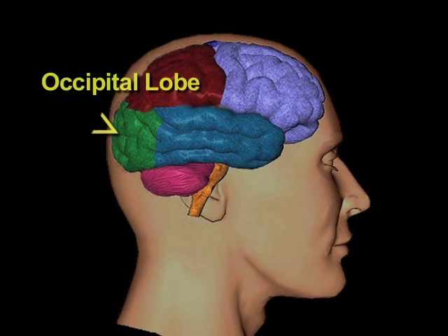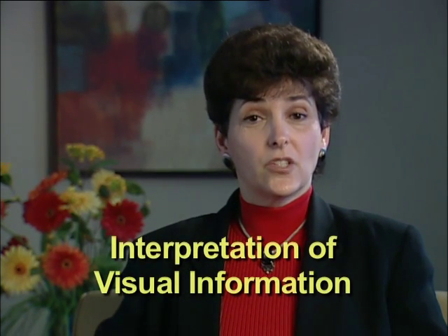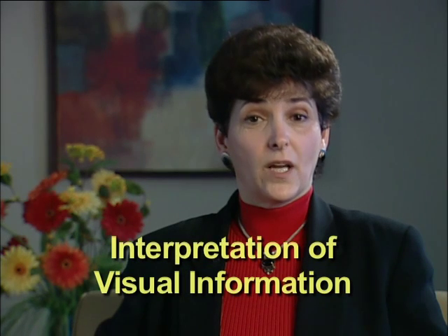The occipital lobe is located near the back of the brain. It is involved in the interpretation of visual information — essentially the information that comes into the brain through the occipital lobe helps you understand and identify what you are seeing.